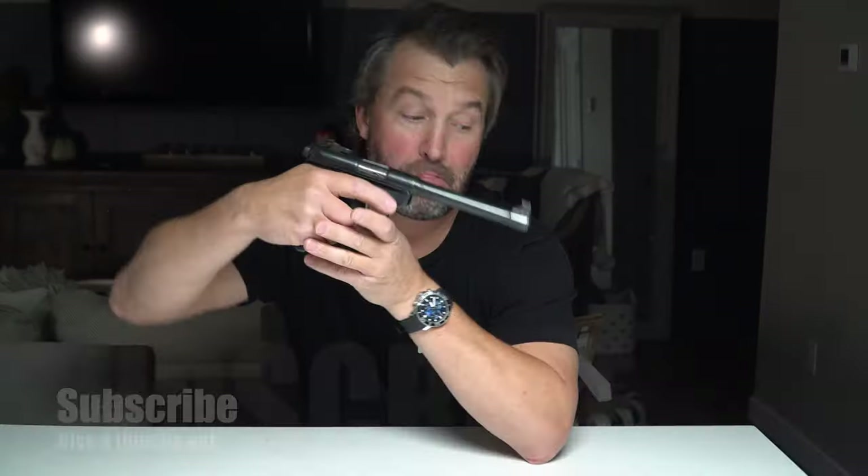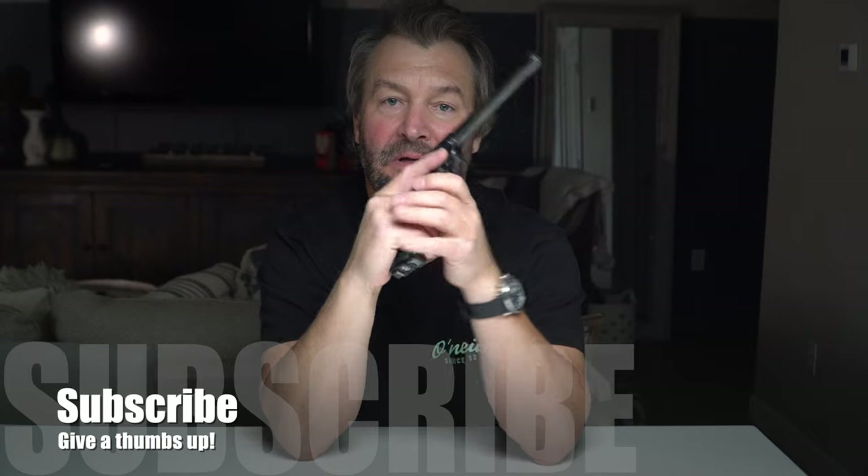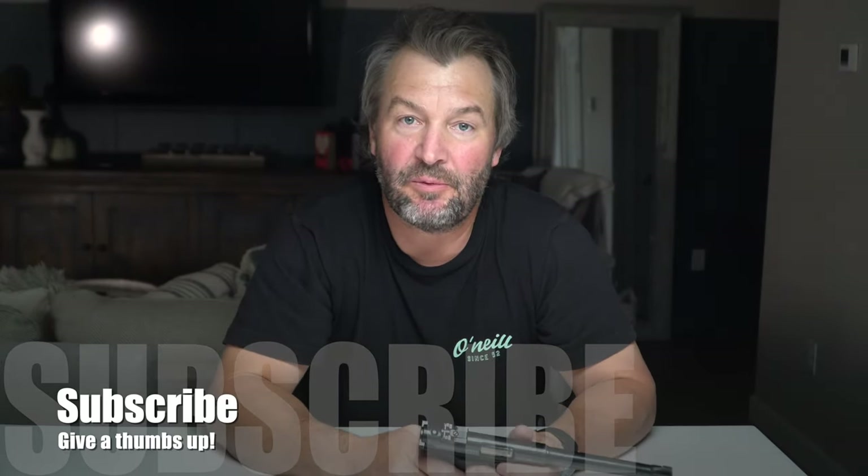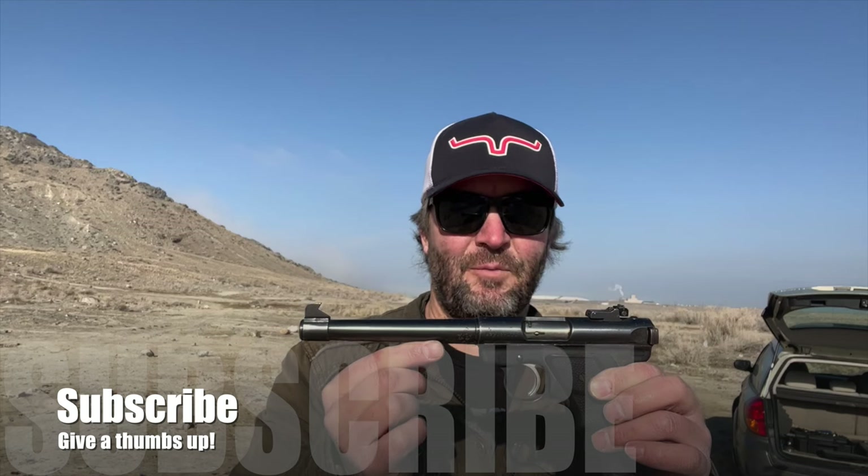How old's this gun, Dad? Smash that like button, give me a thumbs up. Let's get the message out that guns don't kill people — psychos kill people. I have no more to say.